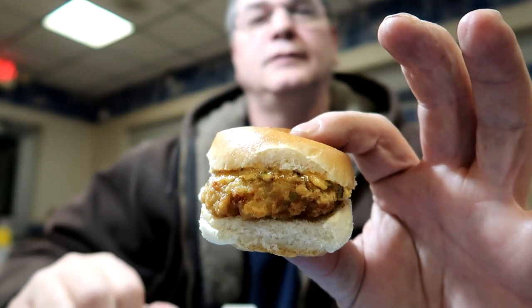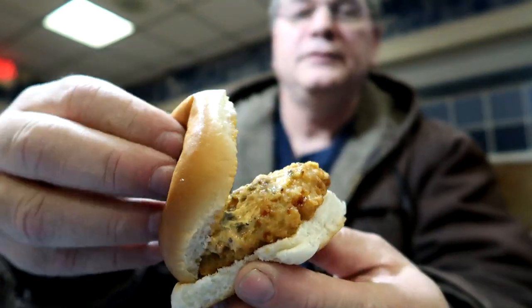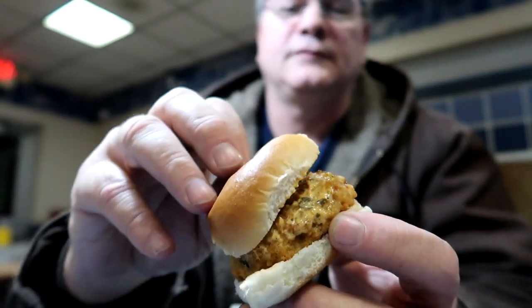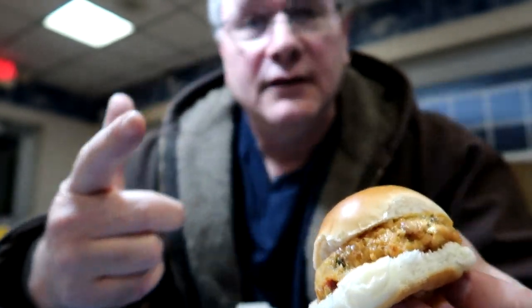This is the crab cake slider. It comes in a blue slider package. It smells more like some sort of tartar sauce or starter sauce or something. Let's take a look at it. It doesn't look bad. Open it up — looks like Thousand Island dressing. And it has a crab cake. It's obviously deep fried.